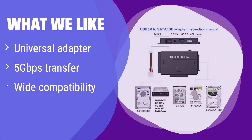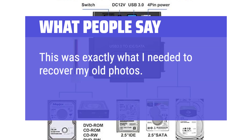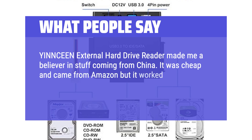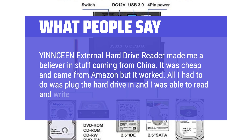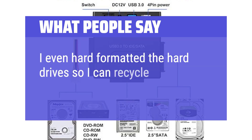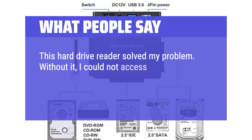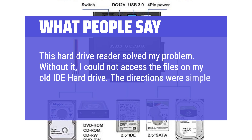What we like: This universal adapter supports a wide range of drives and offers transfer speeds up to 5 Gbps, compatible with various operating systems — perfect for users with diverse storage needs. What people say: One user recovered old photos easily. Another noted it seamlessly connected 2.5 and 3.5-inch drives with a reliable 12V/2A power supply — setup was simply plug-and-play via USB 3.0. A user was able to read, write, and even hard-format old IDE hard drives. This hard drive reader solved the problem of accessing files on an old IDE hard drive, with simple directions and perfect results.